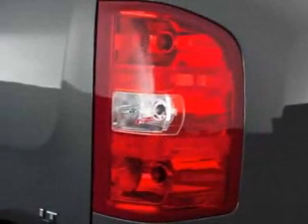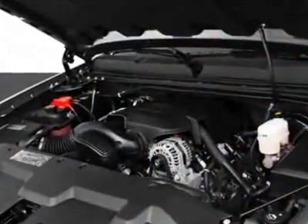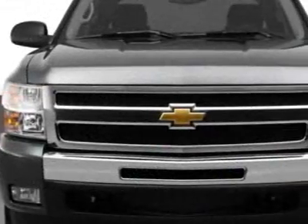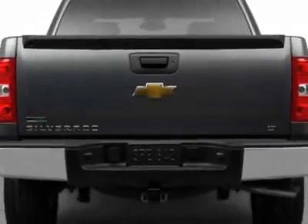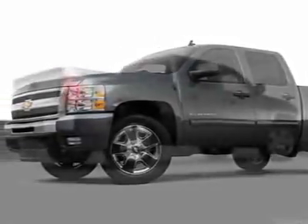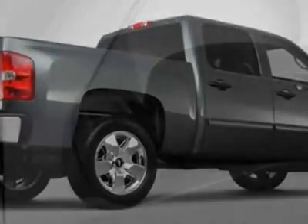This Silverado 1500 boasts a 5.3 liter engine and has a 6-speed automatic transmission. Additional options for this vehicle include the GVWR 7,000 pounds, 3175 kilograms, rear axle 3.42 ratio, engine: Vortec 5.3L variable valve timing, flex fuel with active fuel management.